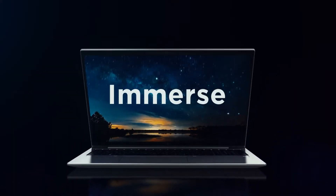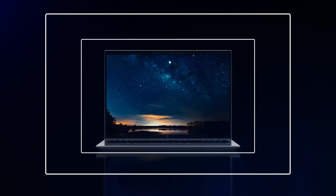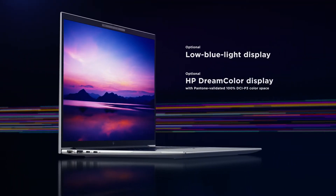The more you can see, the more you can do. The 16:10 aspect ratio shows more vertical content, and the full high-definition low blue light display lets you work longer and more comfortably.